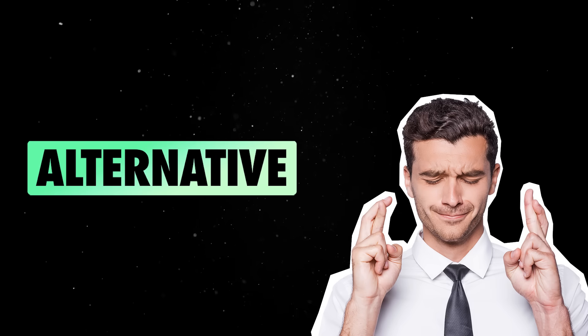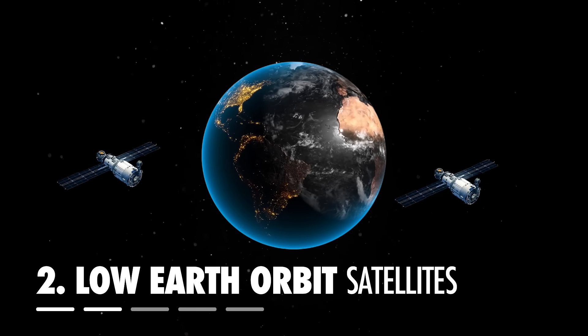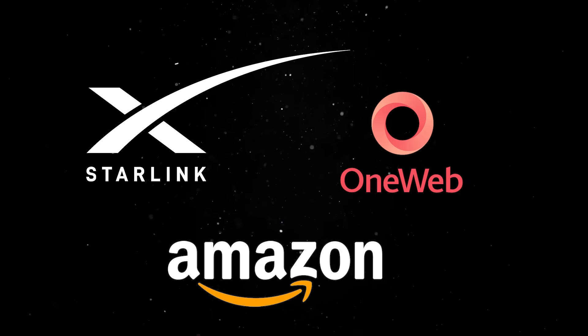Luckily, there is a pretty cool alternative. In recent years, we are witnessing the rise of low-Earth orbit satellite networks, spearheaded by companies like Starlink, OneWeb, and Amazon's Project Kuiper.